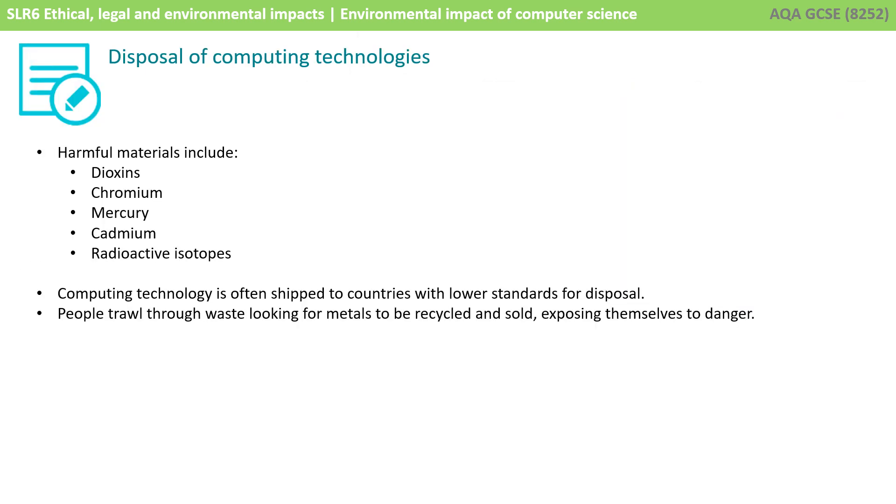To recap, some harmful materials in technology include dioxins, chromium, mercury, cadmium, and various radioactive isotopes. Computing technology is often shipped to countries with lower standards of disposal, and people trawl through waste looking for metals to be recycled and sold, exposing themselves to potential danger.